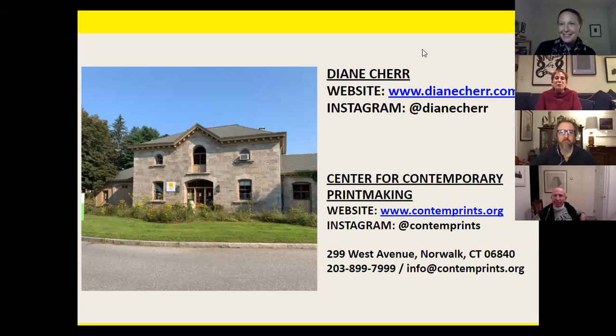If anyone here has the opportunity, when our biggest fundraiser Monathon comes up again in the fall, you could learn to do a monoprint — it's just a great community to be a part of. Before we wrap up, are there any questions? You can put something in the chat. Chris is on hand for very specific printmaking details, and we'd be happy to take anything.